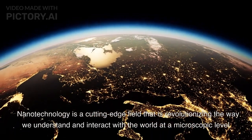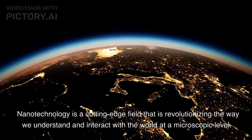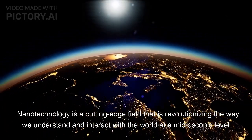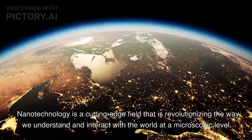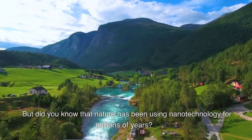Nanotechnology is an exciting and rapidly growing field that holds the potential to revolutionize the world we live in. It's a science that deals with matter at the nanoscale, a million times smaller than a millimeter. But have you ever considered that nature has been using nanotechnology for millions of years?